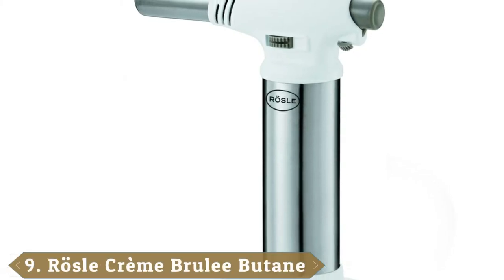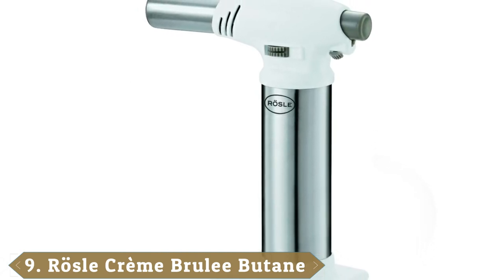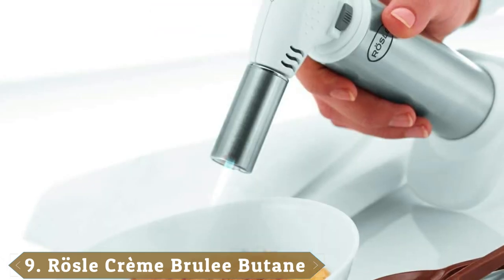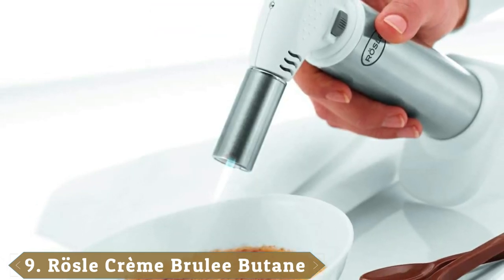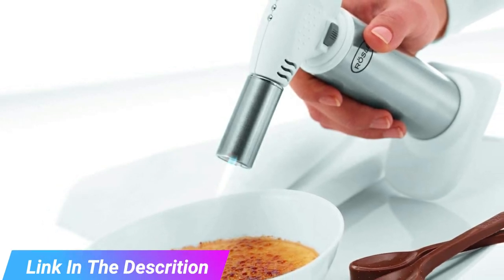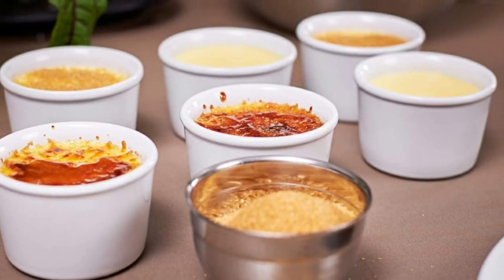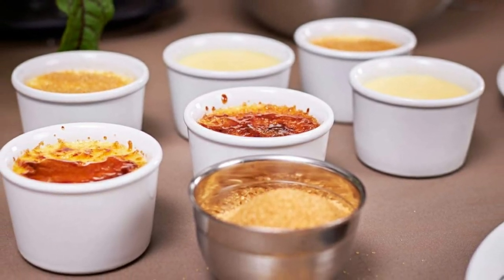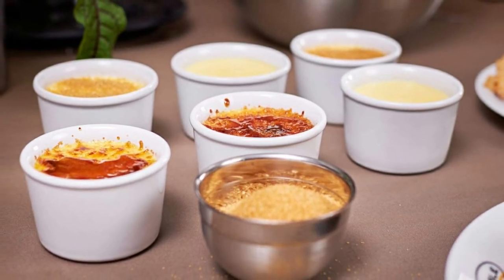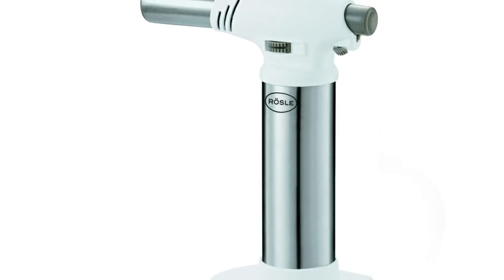Next at number 9 we have the Rosal Propane/Butane Adjustable Torch. Sometimes in the kitchen you need a little extra to add the finishing touches to your meals. Crème brûlée wouldn't be the same without that flame-charred top, and a kitchen propane torch elevates the humble steak into a visual feat by searing it. This Rosal Adjustable Torch has a flame that reaches 1,300 degrees Celsius, it has a stable base to keep it upright, and 60 minutes of continuous operation.